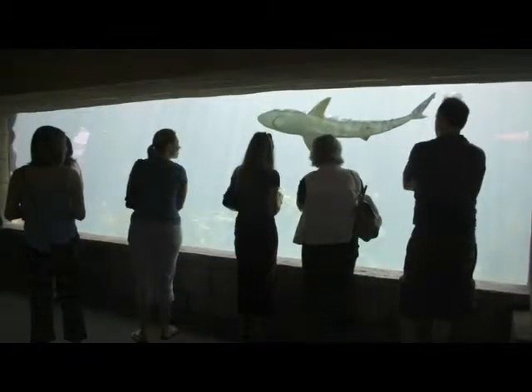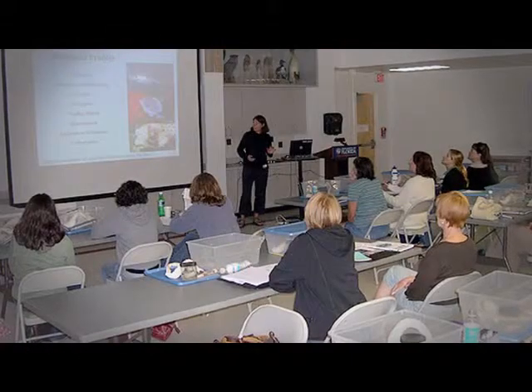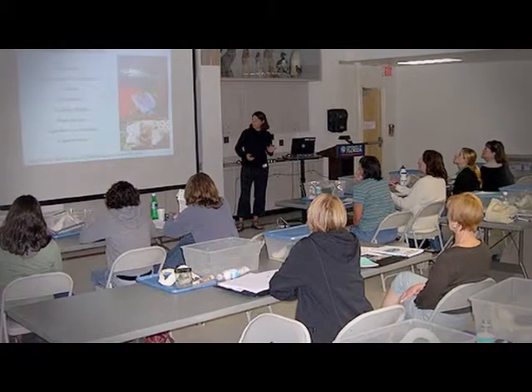We are also very interested in working with doctors and developing treatment methods for shark attack victims. Another aspect of the Florida Program for Shark Research is our public outreach and education initiatives. Through various venues, it is our goal to educate the public on shark biology, behavior, attacks, and conservation.